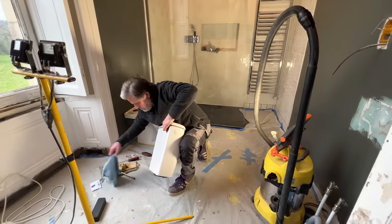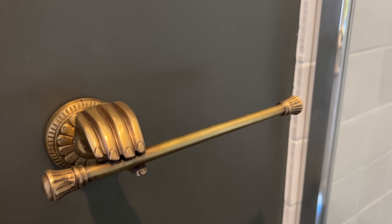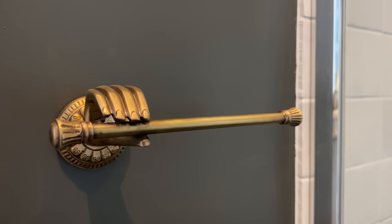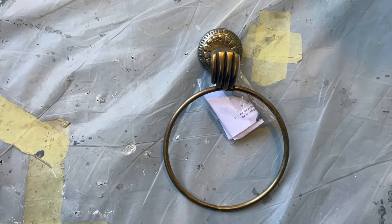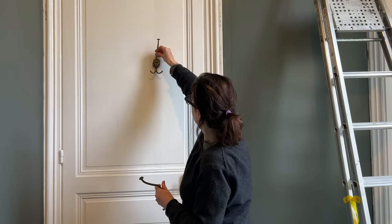The toilet tank was removed so we could paint, leaving us down one toilet again. Now that we're back to two, I thought a special toilet paper holder would be appropriate. We have matching towel rings as well. I purchased these really cool antique lion's heads, and I think they're going to look really good.